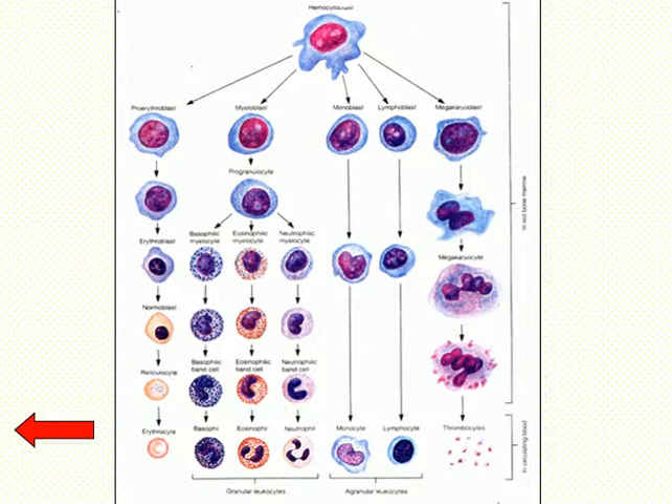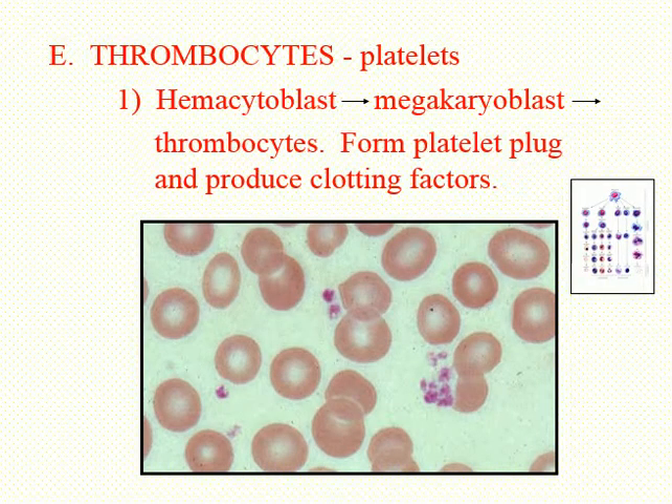The thrombocytes are important for starting the clotting process. They can form something called a platelet plug — as you get leaks in blood vessels, the platelets will adhere to those leaks and plug them up. You're getting leaks in your blood vessels all the time, particularly in areas where there's lots of friction like elbows and knees. As you get these little tiny leaks, the platelets are right there to plug them up. This photomicrograph shows five platelets next to the red blood cells.